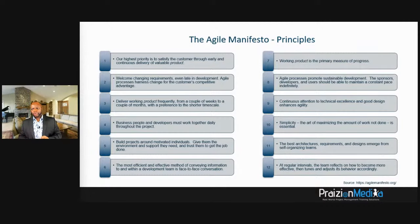Principle one: satisfy the customer. Principle two: welcome changes, even late in development — agile processes harness change for the customer's competitive advantage. Principle three: deliver working product frequently so you get great feedback in a timely fashion. Principle four: business people and developers should work together daily because things happen quickly and we've got to respond quickly. In agile, we generally have short iterations of two weeks.